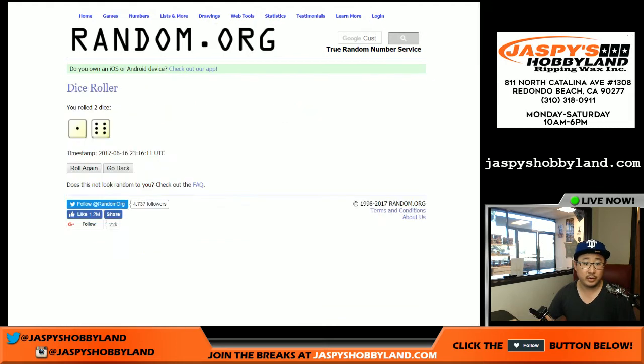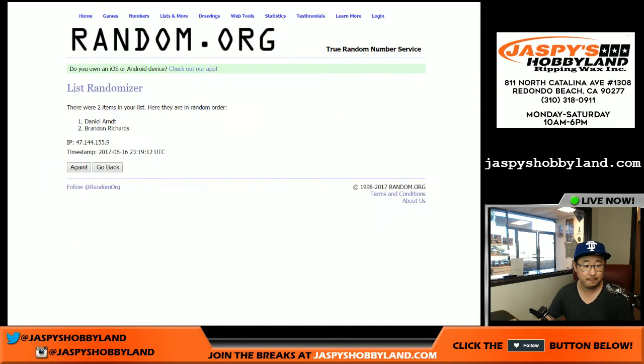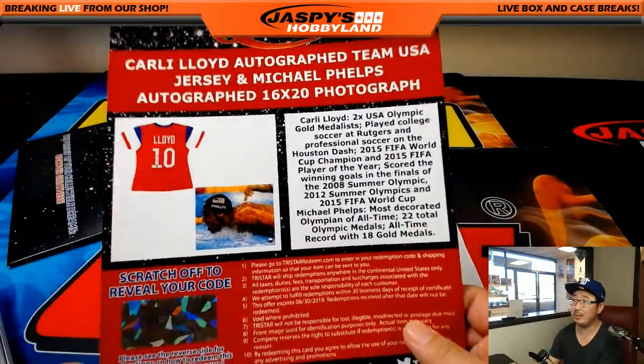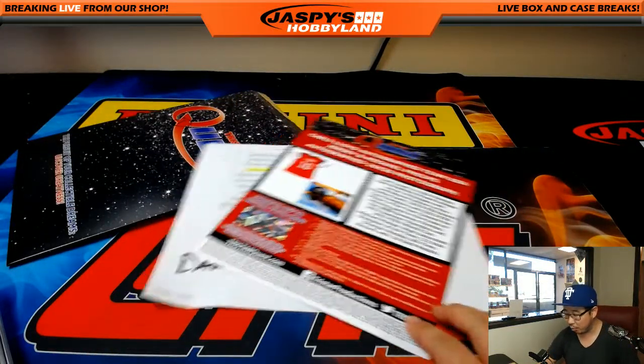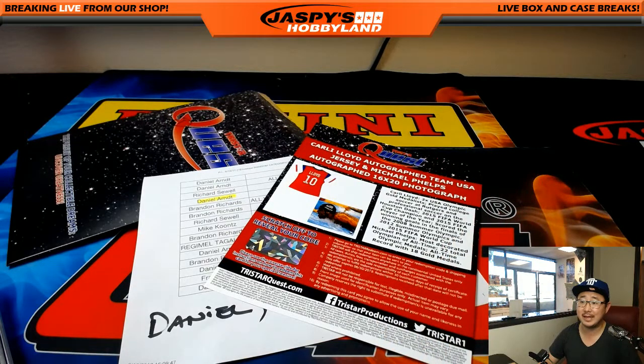We'll roll the dice again for this randomizer — seven times — five and a two: one, two, three, four, five. The name on top after seven times is Brandon Richards. So after the randomizer, both Carly Lloyd and Michael Phelps autographed 16 by 20 go to Brandon. Thanks very much everyone — this was break number 14 from jaspyshobbyland.com. We'll see you next time!